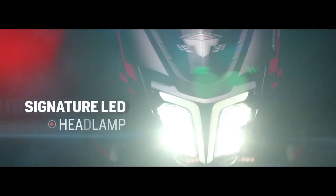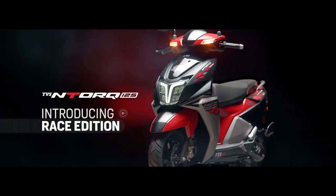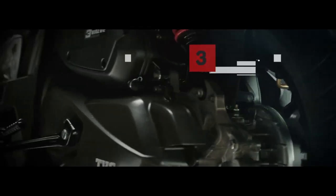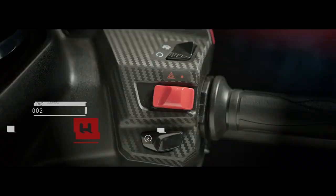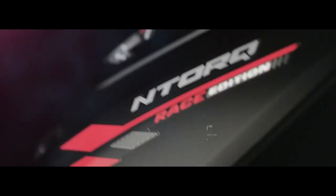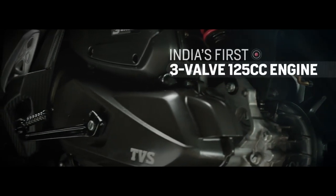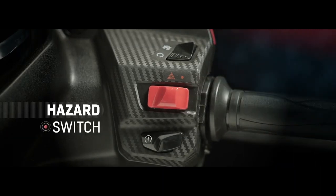Now moving on to the next scooter at number 3: TVS NTorq 125. This is a 125cc segment scooter. Engine displacement is 124cc, emission type BS6. Power will produce 9.38 PS at 7000 RPM. The company claims mileage of 51.54 KMPL, but on personal real-world use you will get 40 to 45 KMPL easily. Gears are CVT. Curb weight is 118 kg.